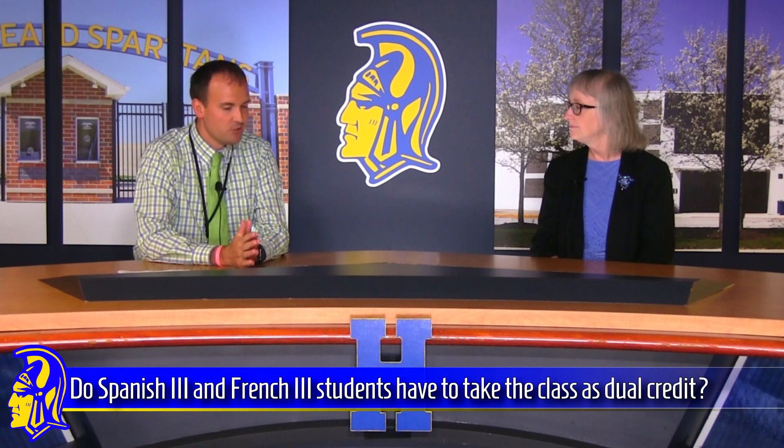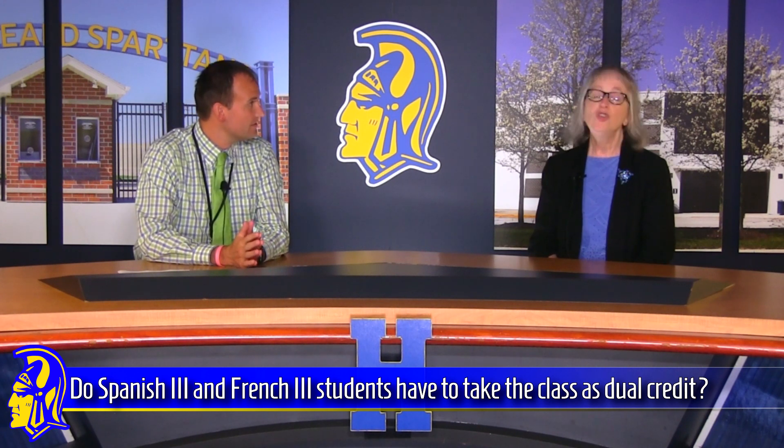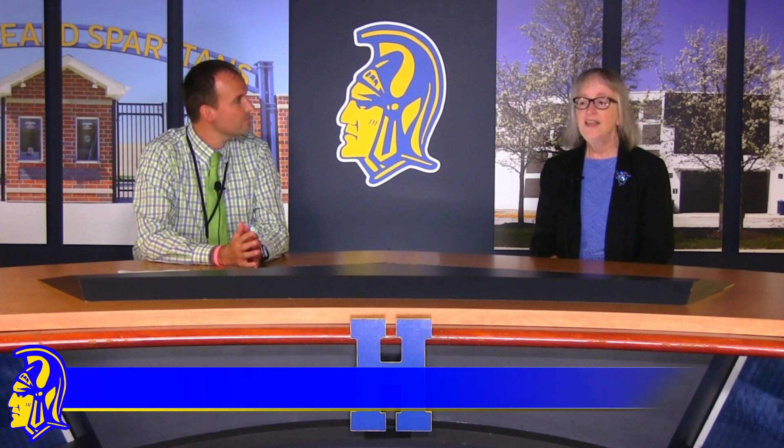When students arrive in French III or Spanish III next year, do they have to take the course as dual credit? You do not. When you are sitting in your next Spanish or French classroom, there will be some students who select to take the dual credit and earn college credit at the same time, while others will not. You both will do the same work, so I strongly encourage you to consider taking it for the college credit too. There will be no difference in what you do, but the results will be very different — you'll have that college credit.